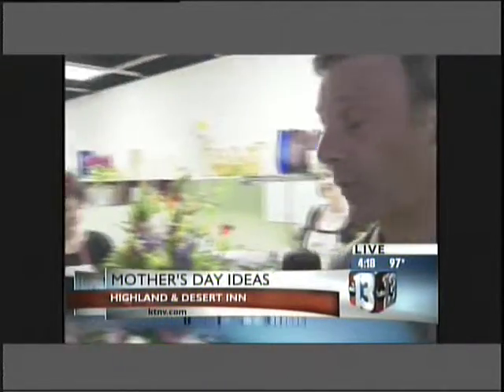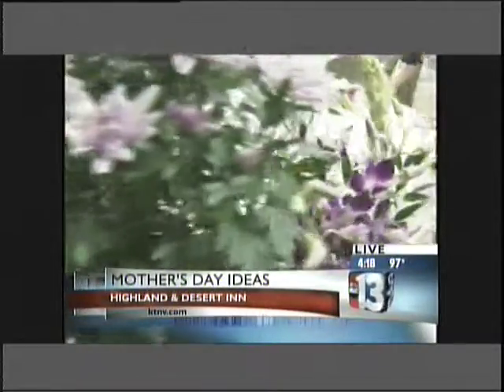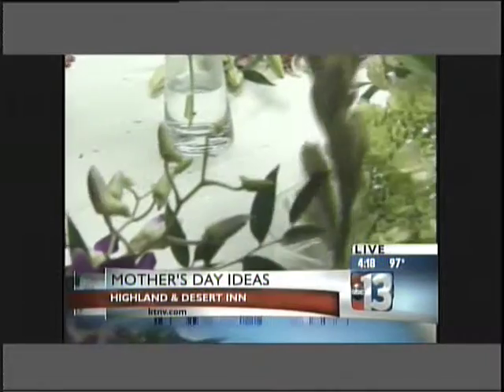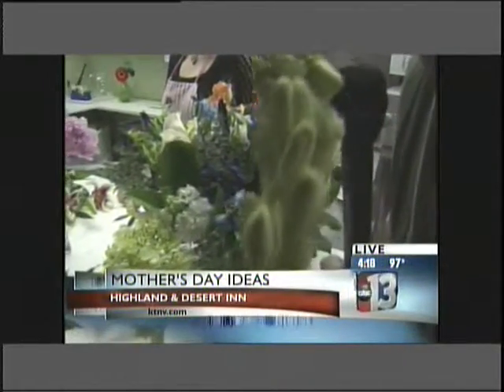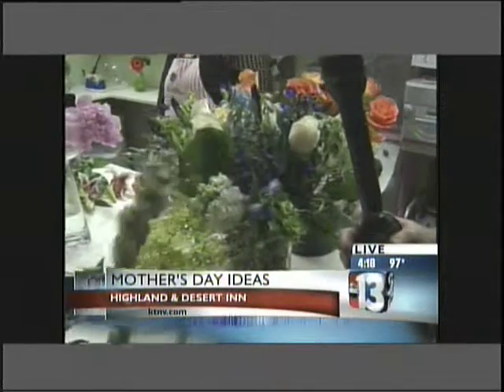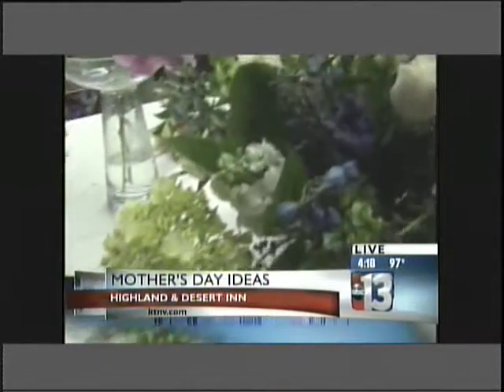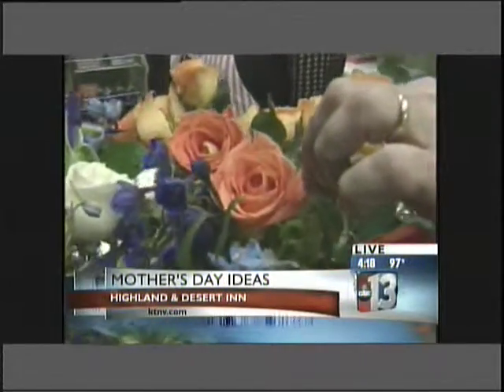We've also done something else that's kind of neat — we've spelled 'Mother' with flowers. So you have your mums right here, and then you have your orchids, tuberroses — these have a very interesting scent to them, we're channeling smell-o-vision. And then there's a hydrangea for the 'H,' everyday flowers, and then roses here with a neat-looking color on them.